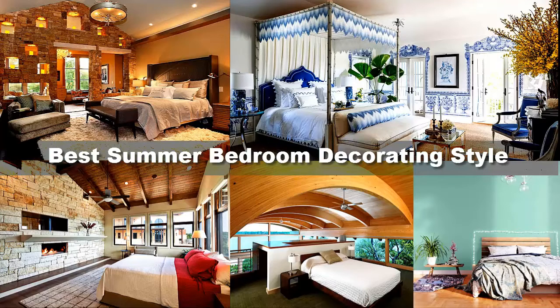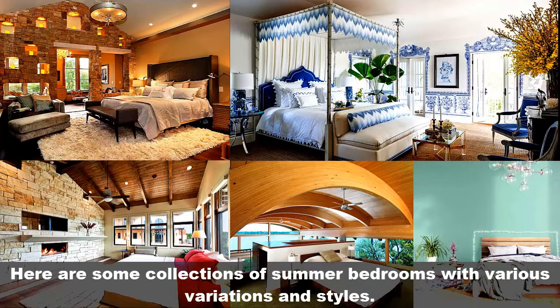Best Summer Bedroom Decorating Styles. Here is a collection of summer bedrooms with various variations and styles.